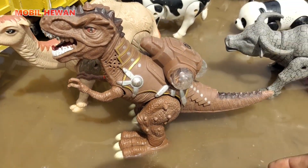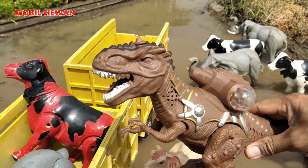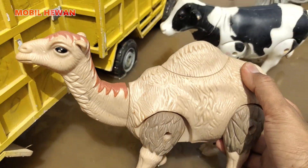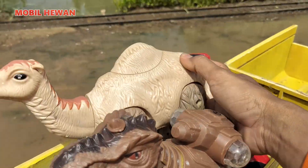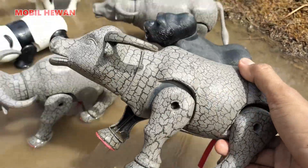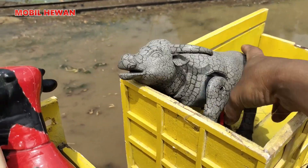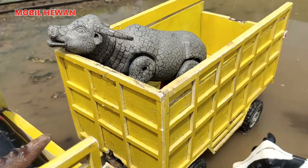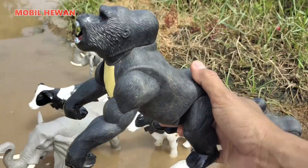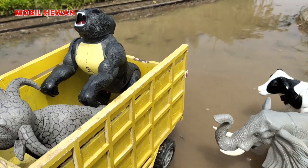Yang berikutnya ada tirek. Tirek pemakan daging nih, teman-teman. Wow, mantap sekali bentuknya. Yang berikutnya ada unta. Unta kita naikkan ke atas bak truk. Lalu yang berikutnya ada kerbau. Kerbau pembajak sawah warnanya hitam abu-abu. Kita naikkan di sini kerbau. Lalu ada gorila. Gorila warnanya hitam, teman-teman. Mulutnya terbuka. Wow, serem sekali ya.